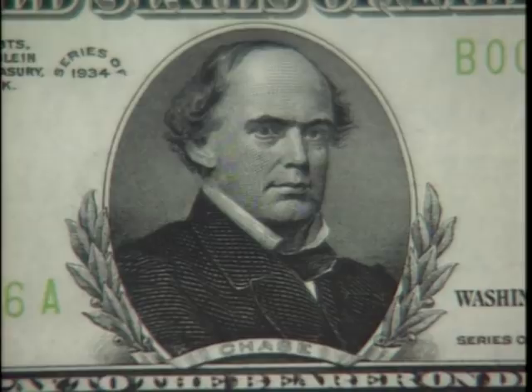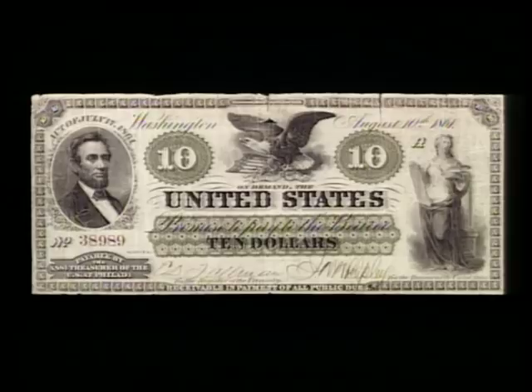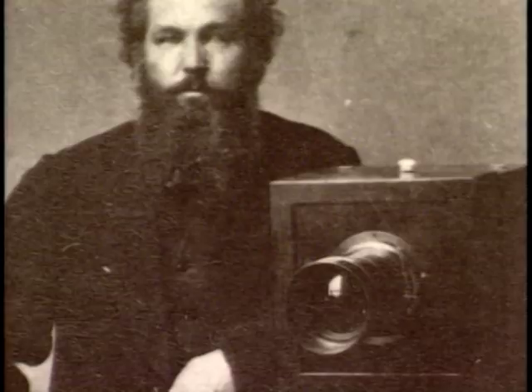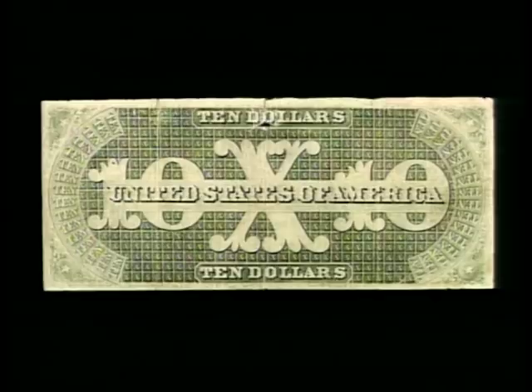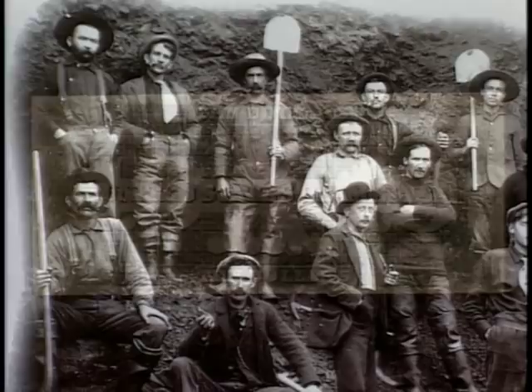Its color was not chosen for beauty but out of fear — fear that a new invention, the photographic camera, would help counterfeiters. Because the black and white film of the era could not accurately reproduce anything that was green in color, Chase ordered that money be printed with green ink on the backs of the bills. The greenback was born.